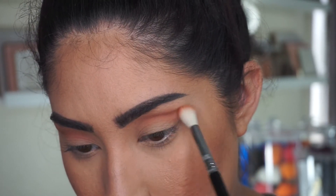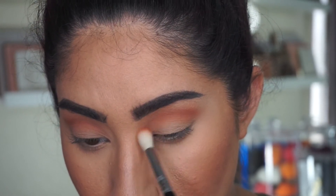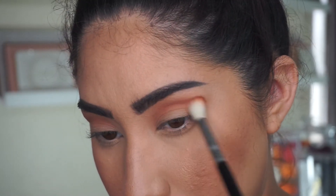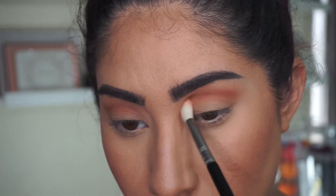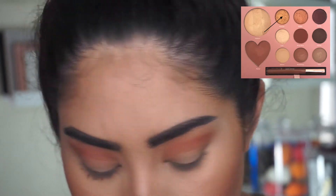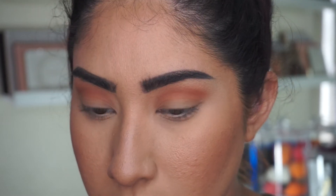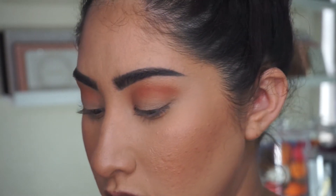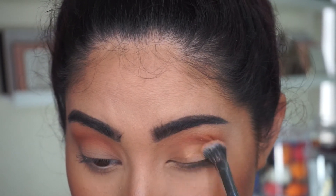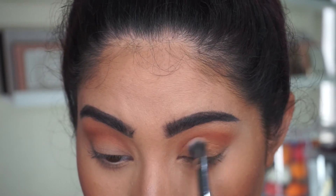I'm focusing the Bing Bing color in the crease of my eye and dragging it slightly on the lid, but focusing it more to deepen that crease. Then I'm picking up some of the color Terra Cita and putting that on the lid of my eyes. The glitter pigments do have some fallout as well.